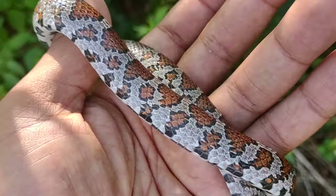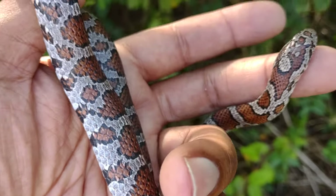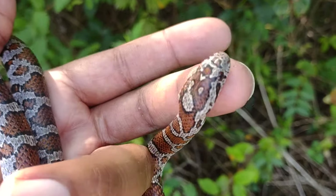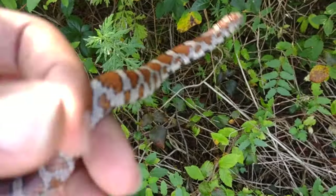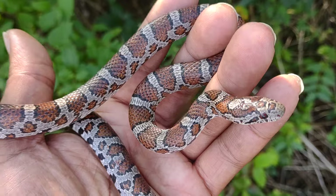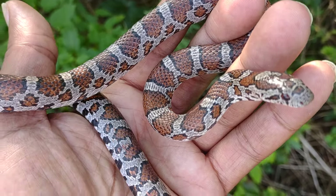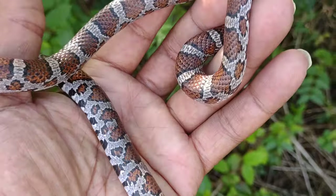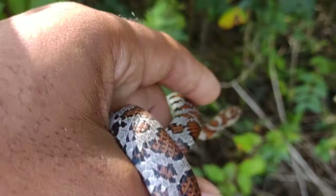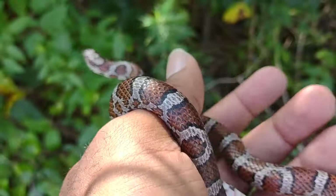Got another milk for you — a big red beautiful milk. This milk was actually found on the crawl; the first milk was flipped, but this one was found in the open, moving across the ground. So that's pretty cool. Look at that beautiful New York City milk — it don't get no better than this. This is a nice red one, so I took a couple of pics of him already and I'm just going to let him go.